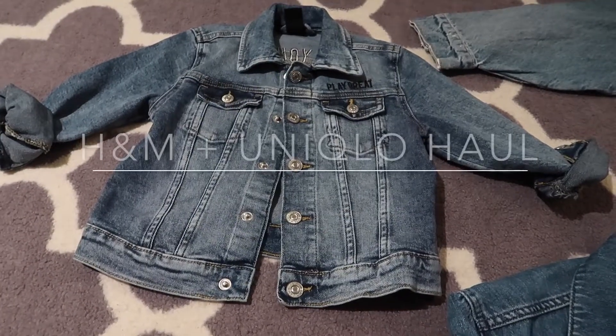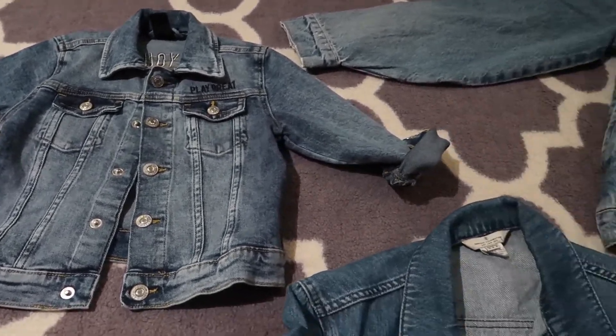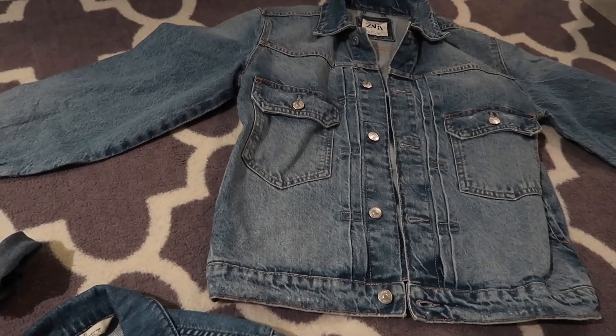Hey everyone, welcome back to my channel! Today I'm going to make a video about an H&M and Uniqlo haul. I'm going to show you what I got for Brandon and for my husband as well.